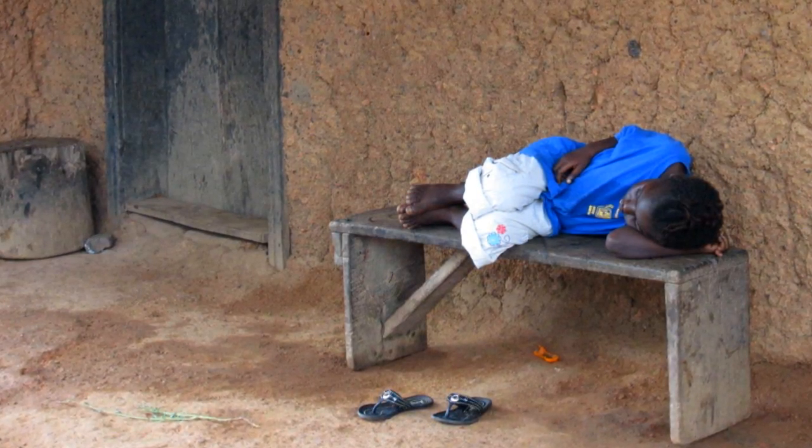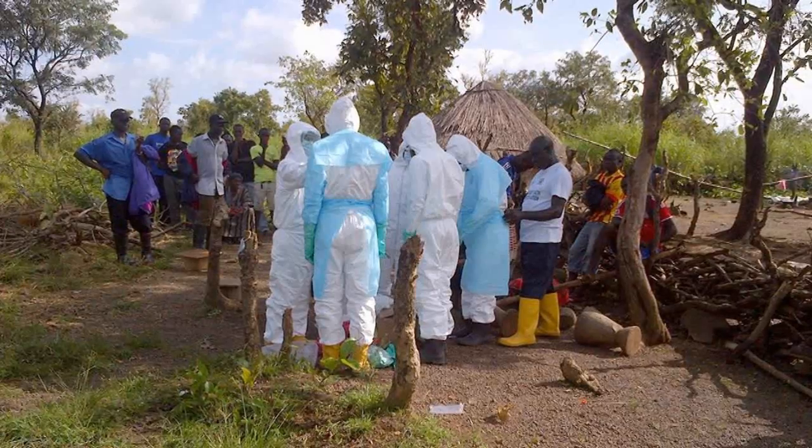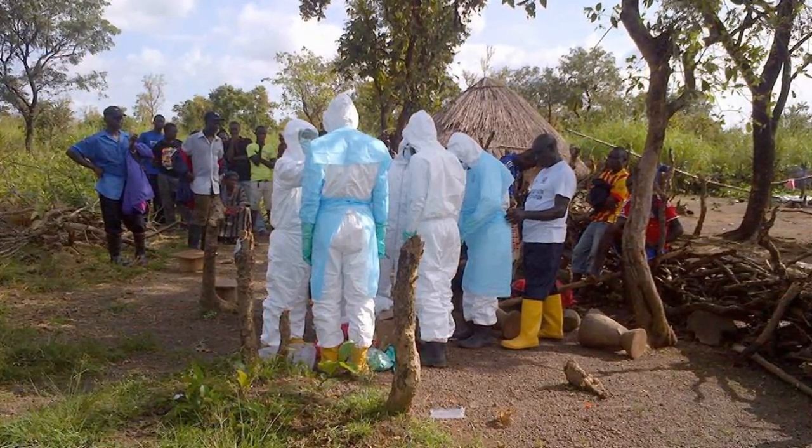There is a common theme to responding to disease outbreaks: find the cause, stop the spread, and prevent it from happening again.